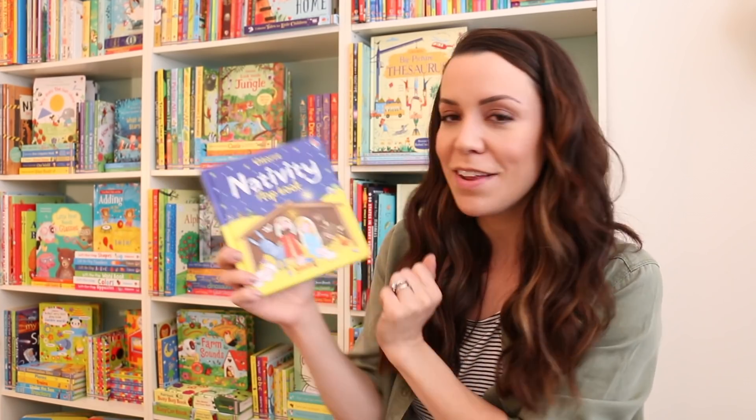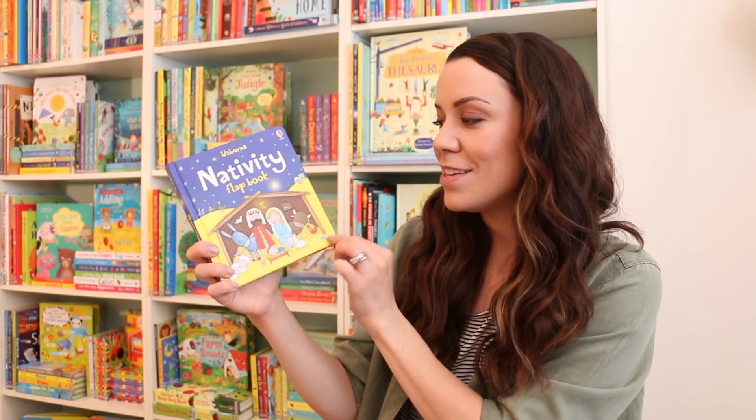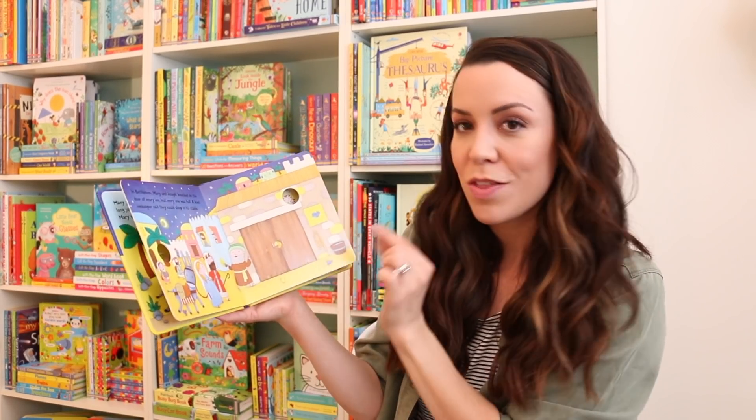Usborne is famous for its lift-the-flap books, so of course having a nativity lift-the-flap book is a great addition to your home library, especially at Christmas time. This one is very sweet — it's perfect for your little ones. They can go through each page and discover more about the story of baby Jesus with all the little flaps.